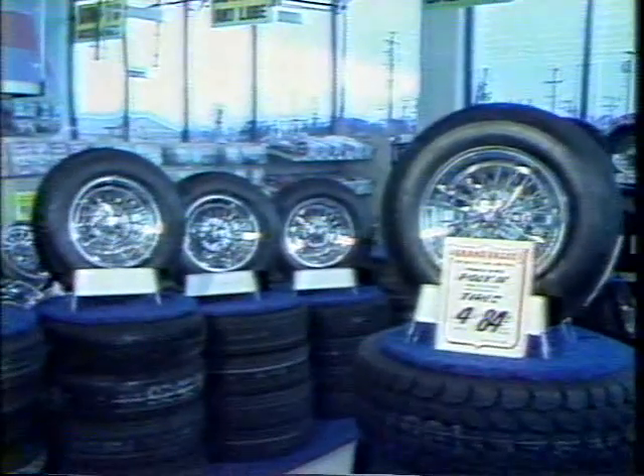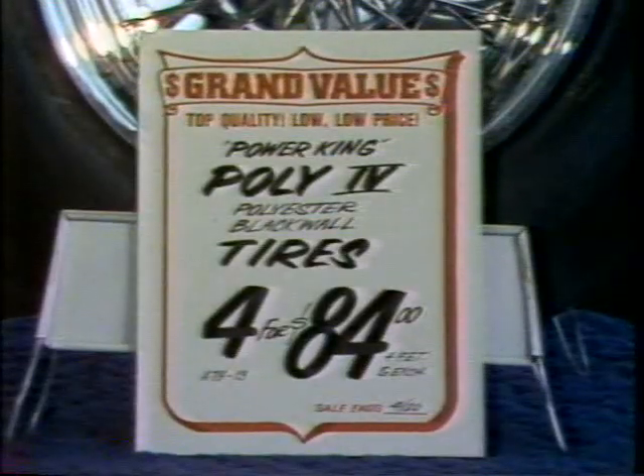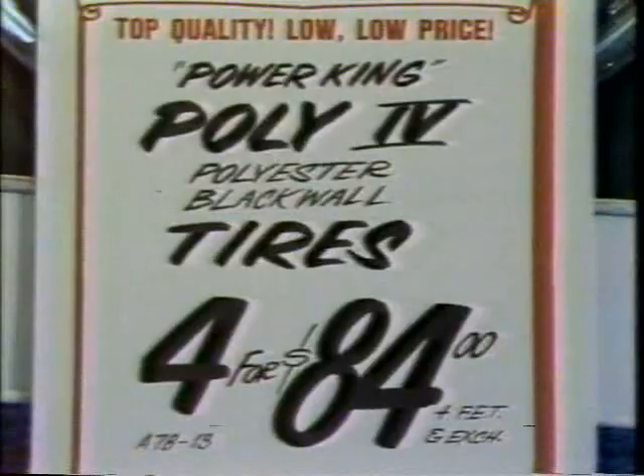All four of these Poly 4 tires, $84 plus F-18 in exchange. And again, we'll mount them, install them on your regular wheels, free of extra cost. All four for $84 at Grand Auto this week.